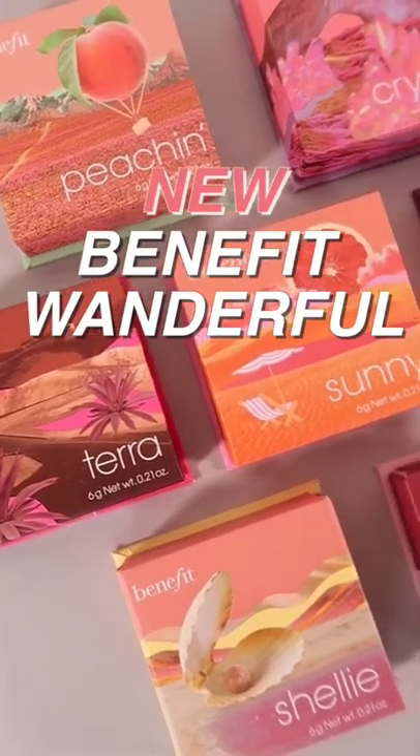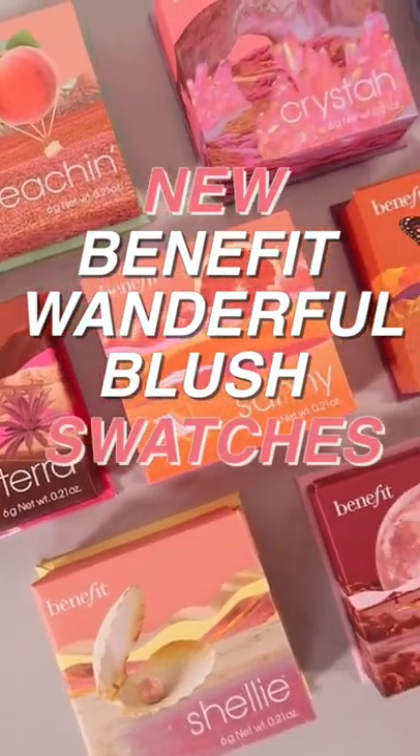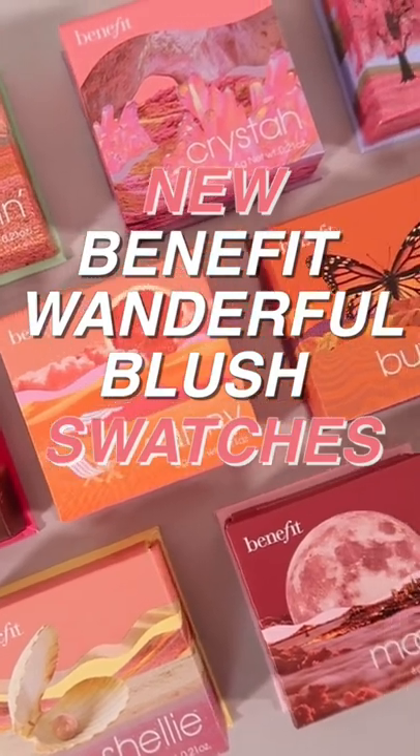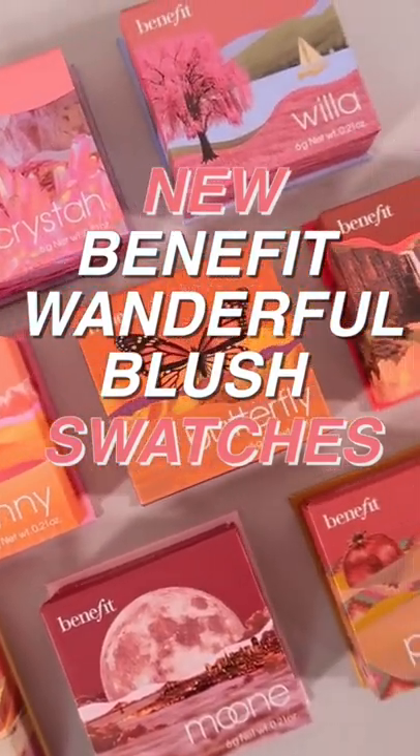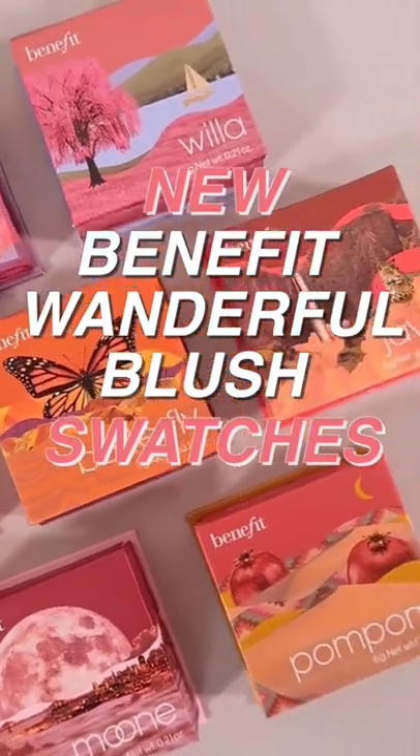Benefit has released brand new blushes in their wonderful Silky Blush line. I was super lucky to get all of the shades in PR, so I figured I would swatch all of them for you today. If you're interested in any of the shades, you'll know which one you like best.